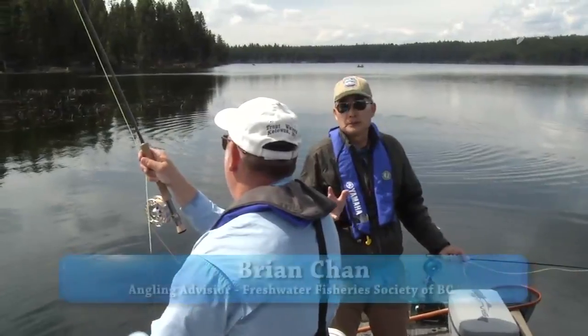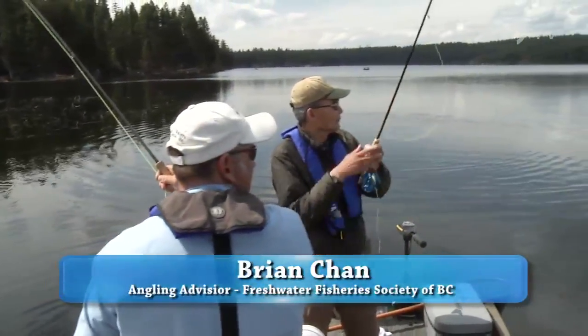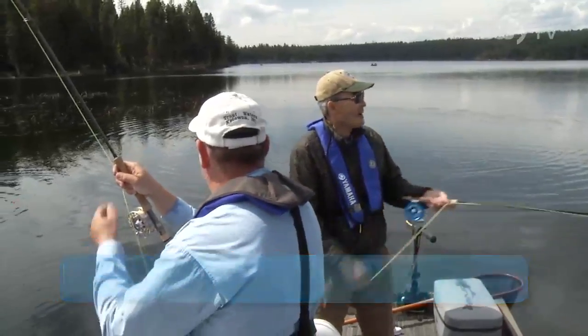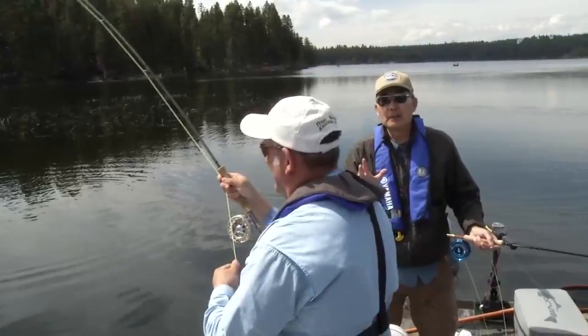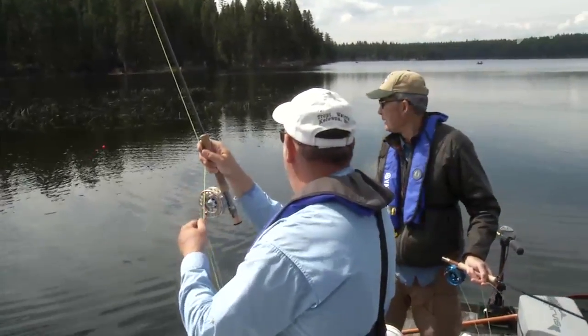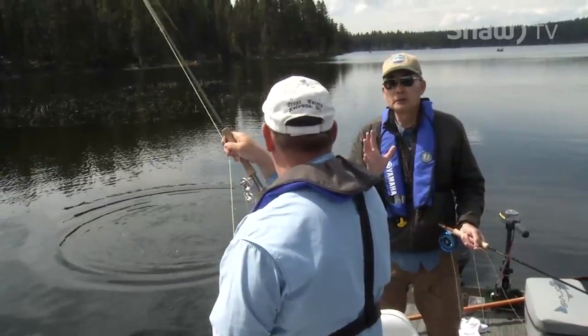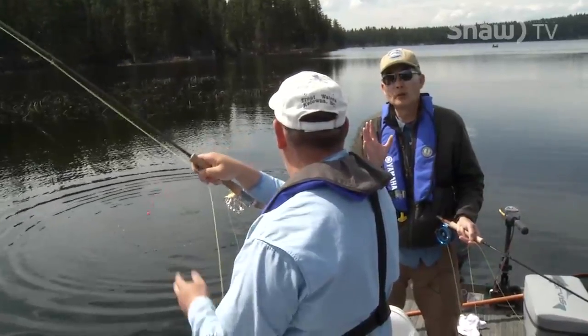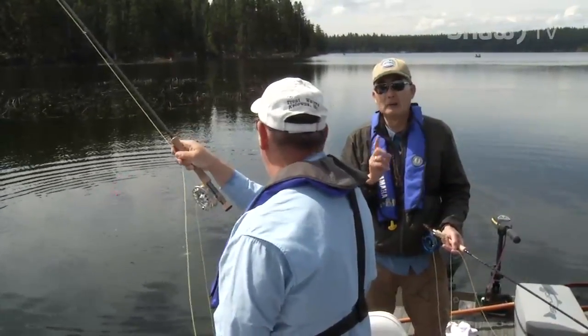Welcome to this week's episode of Go Fish BC on SHA-TV. We're on Roche Lake today. It's mid-May. My guest today is Nick Pace. Nick is a co-owner of Trout Water Fly and Tackle in Kelowna. I wanted to bring Nick up to Roche to show him how good the fishery is, even though it had a partial winter kill a couple of years ago. Roche is back and doing well.